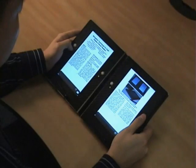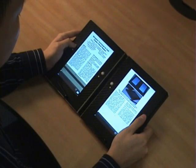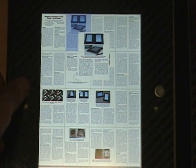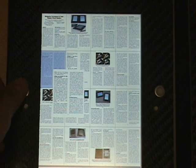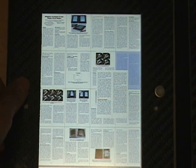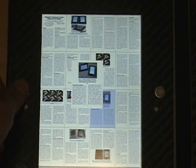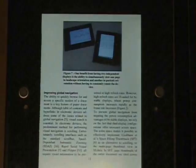To perform global navigation, users can call up space-filling thumbnails to rapidly locate and jump to a page of interest. In larger documents where thumbnail size is small, an enlargement of the highlighted thumbnail is displayed on the side. Pressing down on the trackball changes to the highlighted page.